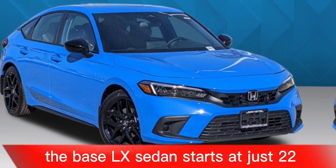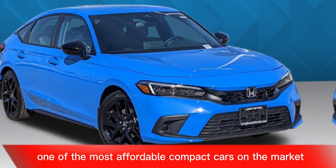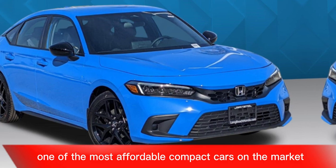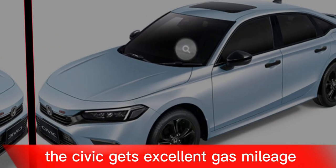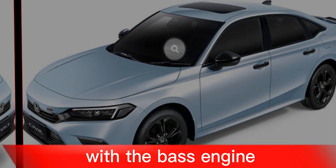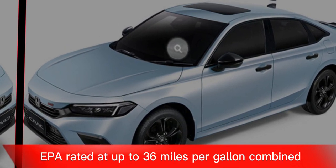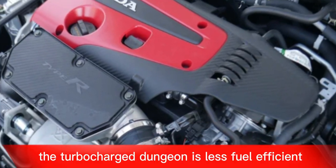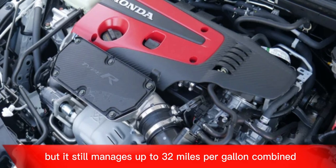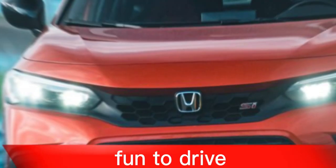Affordable entry price. The base LX sedan starts at just $22,695, making the Civic one of the most affordable compact cars on the market. Good fuel economy. The Civic gets excellent gas mileage, with the base engine EPA-rated at up to 36 miles per gallon combined. The turbocharged engine is less fuel efficient, but still manages up to 32 miles per gallon combined.